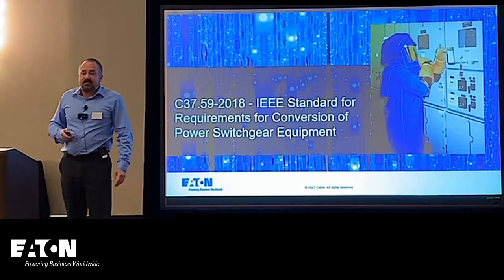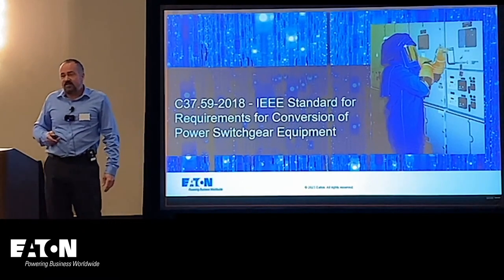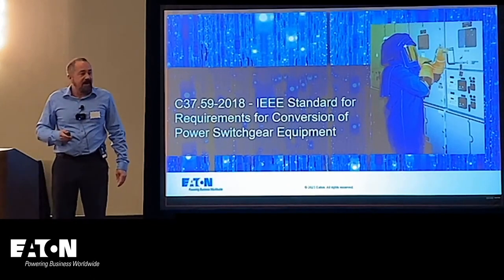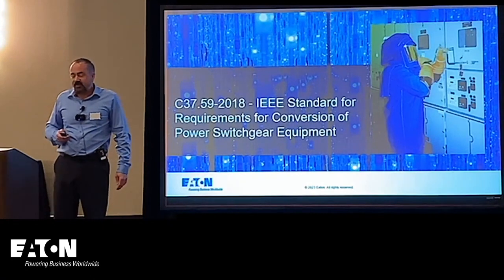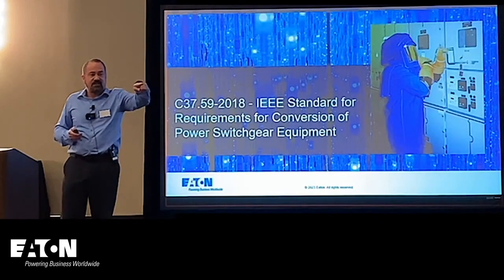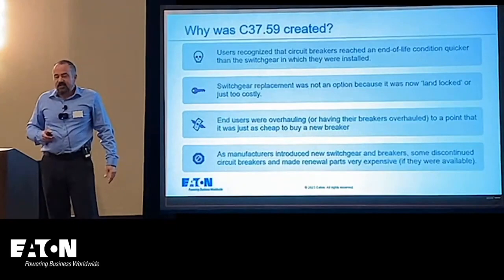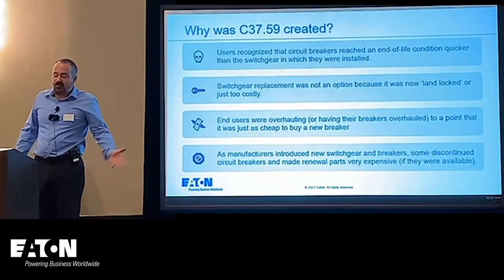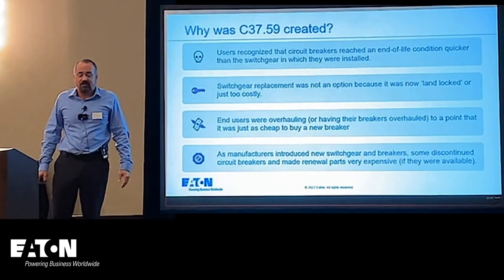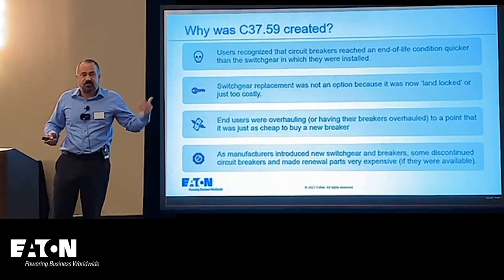Now we're going to talk about the standard associated with doing these services, which is C37.59 — the current version is 2018 — for conversion of power switchgear equipment. Users recognized that circuit breakers reached end of life quicker than the switchgear in which they were installed, and switchgear replacement was not an option given many of the situations we just discussed. End users were overhauling breakers to a point where it was just as cheap to buy a new one.